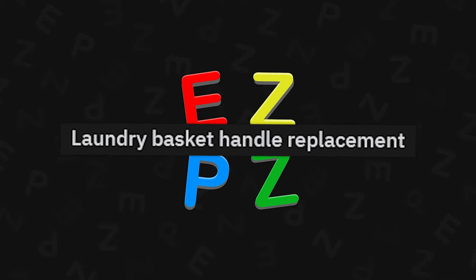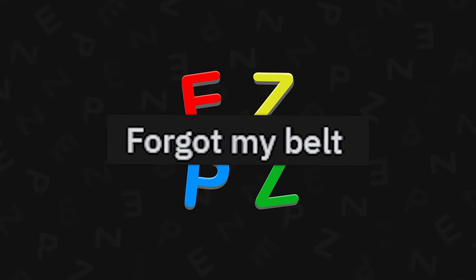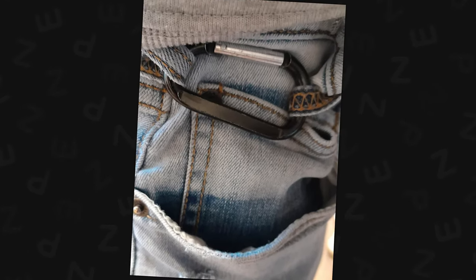Laundry basket handle replacement — just get a broomstick, good to go. Forgot my belt — this works, or get a safety pin, and trust me, it'll hold your pants up. I do it all the time.